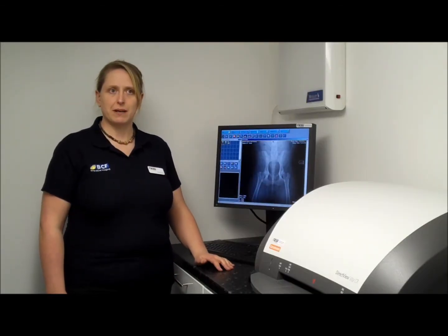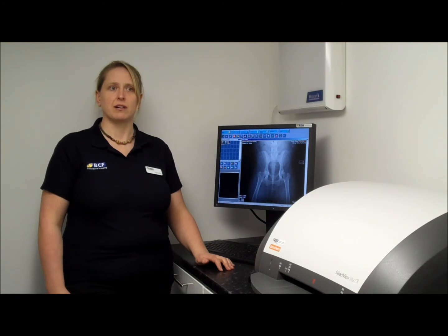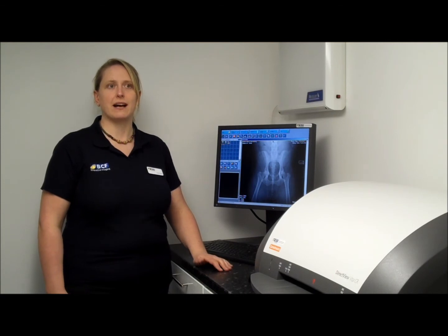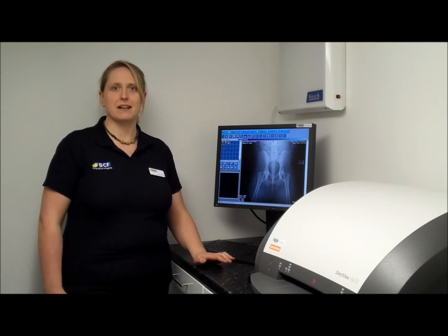The machine is fully automatic, meaning you don't have to handle the screens at all, which increases the screen life up to around 15,000 exposures per screen. This machine here is the Vita 45, which will process 45 large plates in an hour. We also offer a slightly lower price system, the Vita 25, which will do 25 plates in an hour.